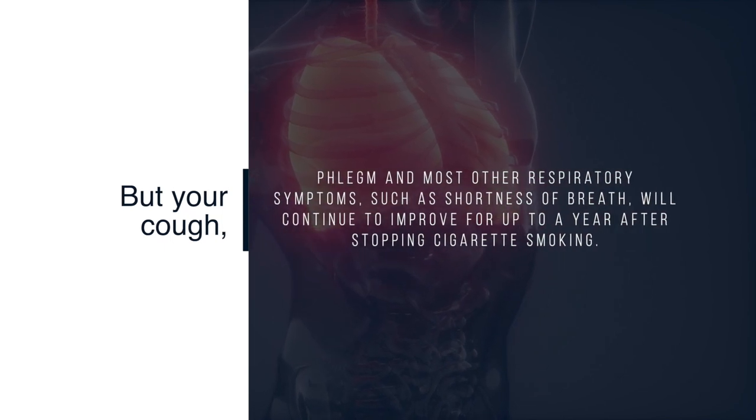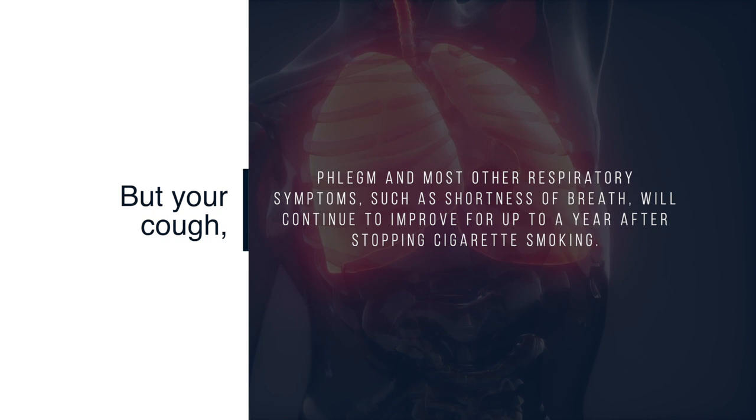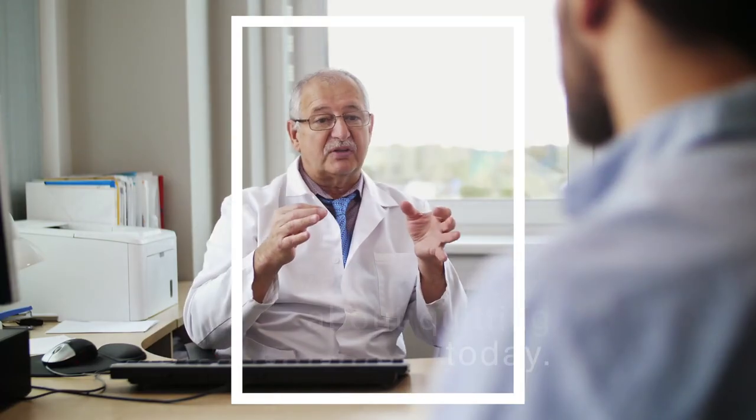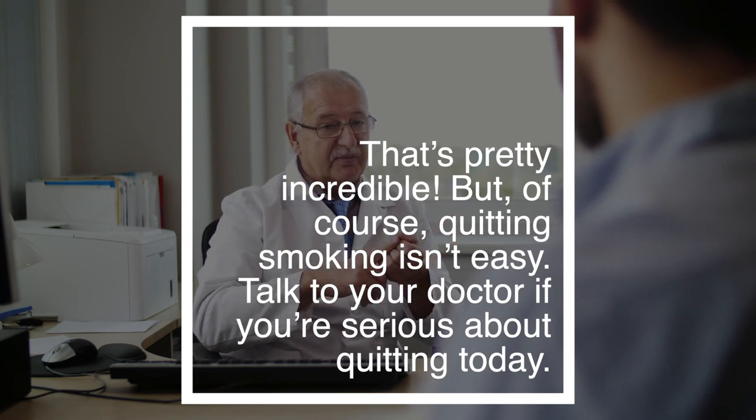But your cough, phlegm, and most other respiratory symptoms such as shortness of breath will continue to improve for up to a year after stopping cigarette smoking. That's pretty incredible. But of course, quitting smoking isn't easy — talk to your doctor if you're serious about quitting today.